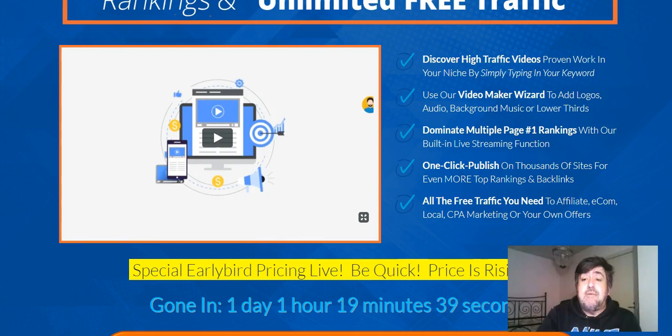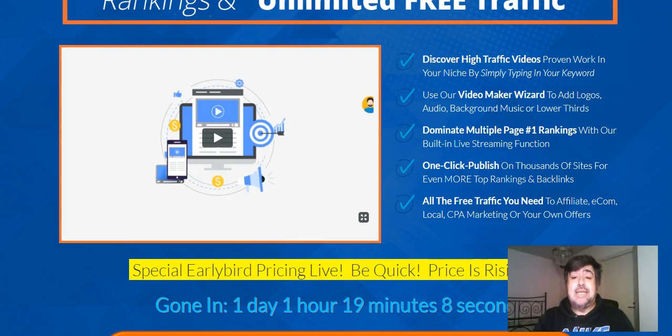You can use the video maker wizard to add logos, audio, background music, and lower thirds. I remember when all this stuff required different softwares — for logos, music, audio, lower thirds — and now it's all built into one. It's been that way for a while but I definitely like what I see here.